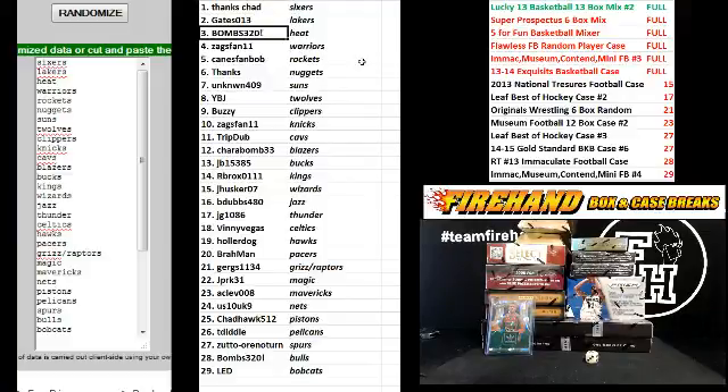Gates 013 Lakers. Bombs 320 Heat. Zags Fan 11 Warriors. Canes Fan Bob Rockets. Thanks — Nuggets. Unknown 409 Suns. YBJ T-Wolves. Buzzy Clippers. Zags Fan 11 Knicks. Trip Dub Cavs. Charabomb Blazers. JB the Bucks. RB Rocks Kings.